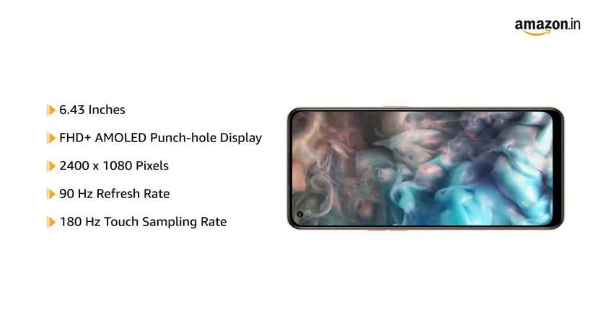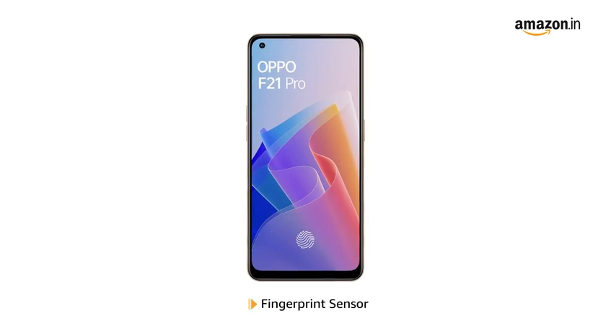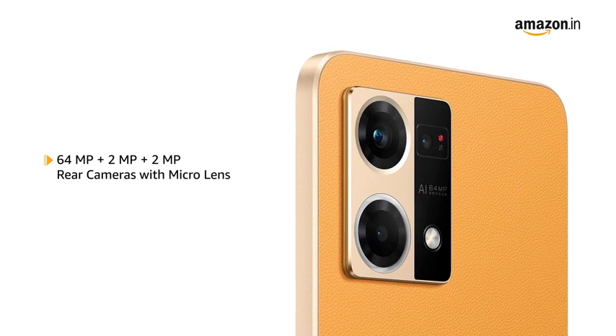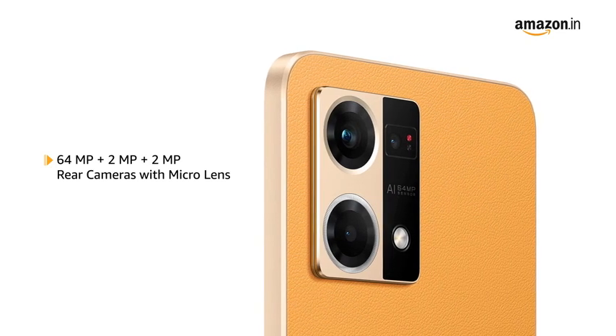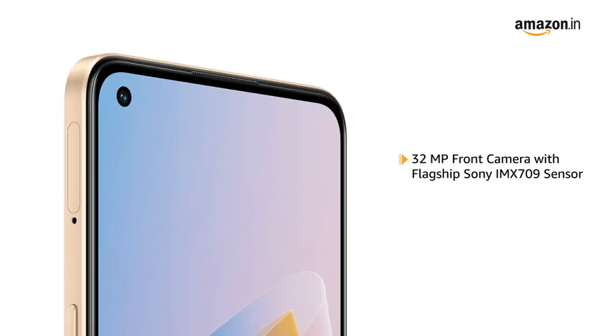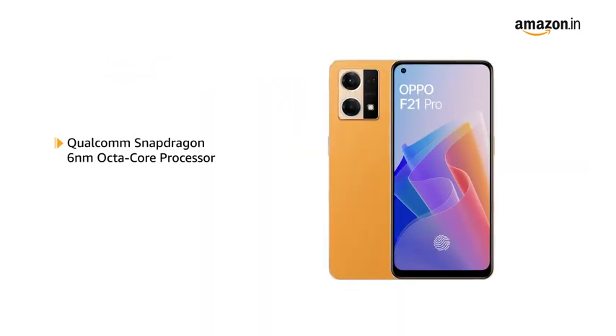It has a touch sampling rate of 180Hz and also features a fingerprint sensor. It is equipped with 64MP plus 2MP plus 2MP rear cameras with micro lens, and a 32MP front camera with the flagship Sony IMX709 sensor.